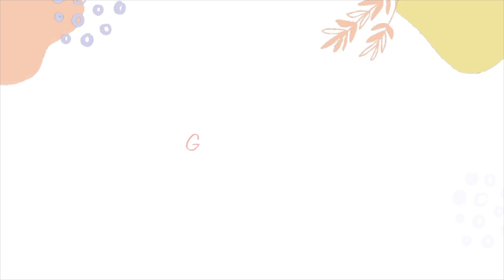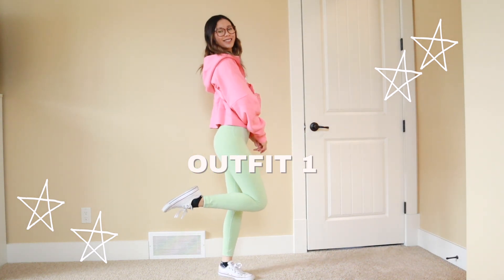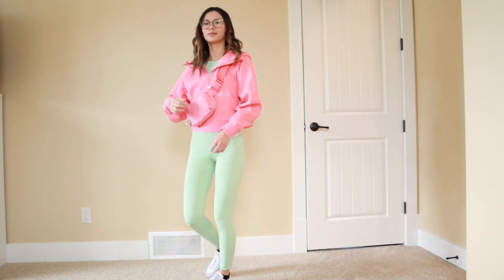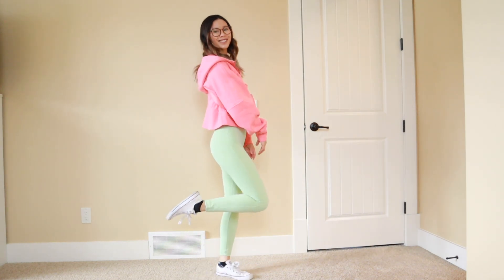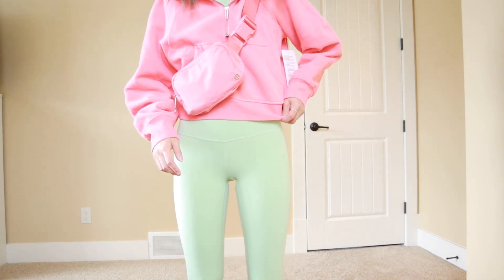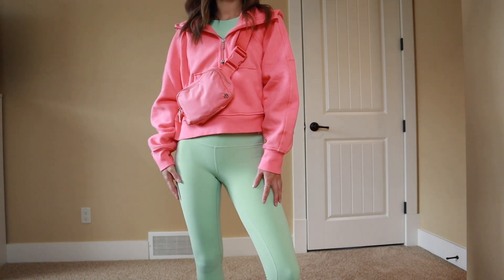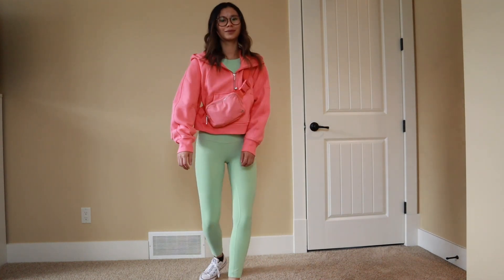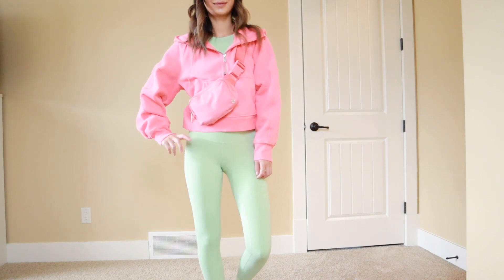This first outfit might be one of my favorites, so of course I had to put it first. I am styling the creamy mint Align leggings with the creamy mint Align high neck tank, along with the raspberry cream Everywhere Belt Bag and Scuba oversized half zip. This outfit is totally like sherbet ice cream vibes, but I am totally living for it. I love how cute the colors complement each other. The Aligns are double lined, just so you know. This outfit is such a vibe and I will be wearing it all spring long.